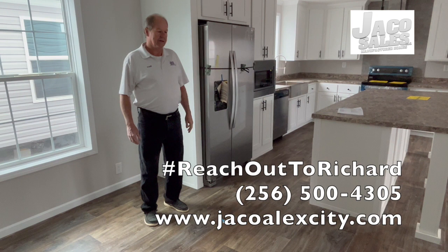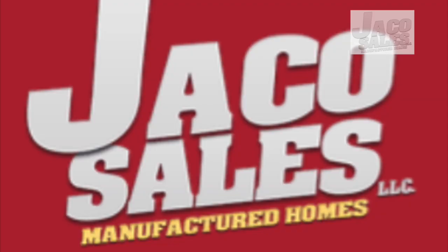This could be your dream home. It's a four bedroom, two bath. Come see us — reach out to Richard.